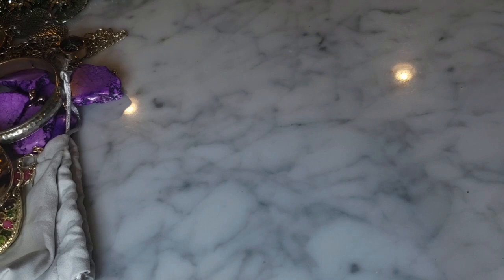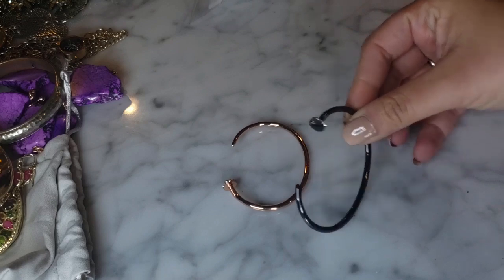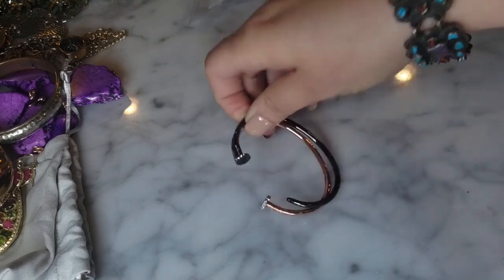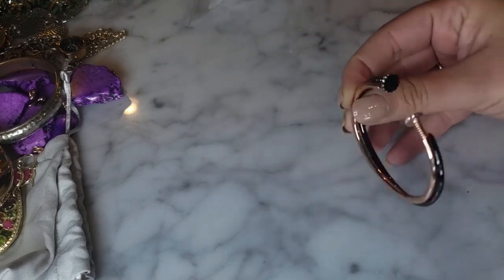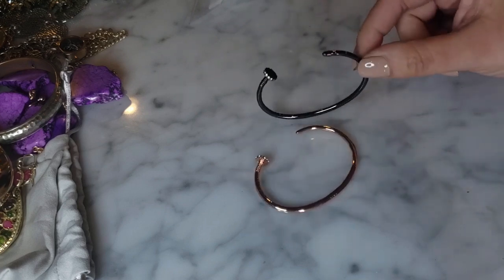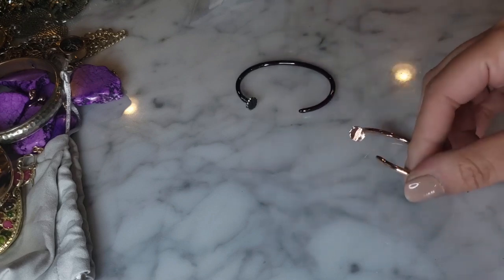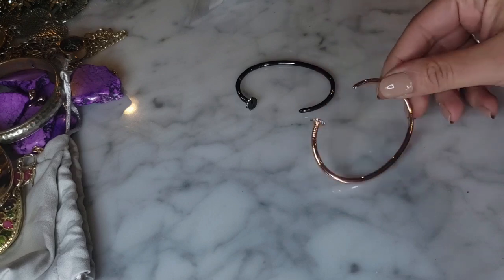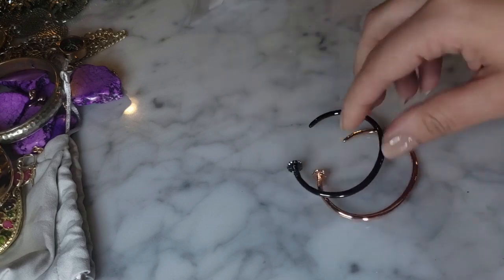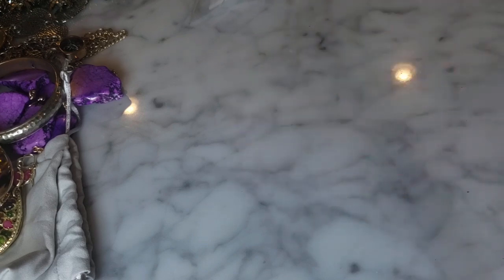In the ziploc we have two bracelets. These are kind of in the vein of Cartier - like the Juste un Clou nail design - little cuffs. One is in gunmetal and the other in rose gold and it's got the nail detail with some spike rhinestones around the nail. These are kind of cute and they're brand new.